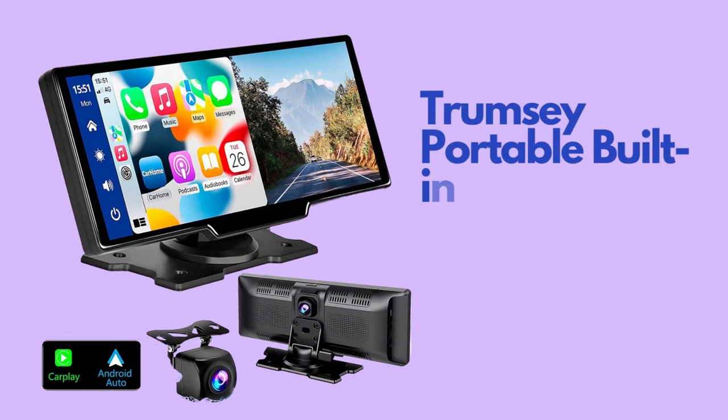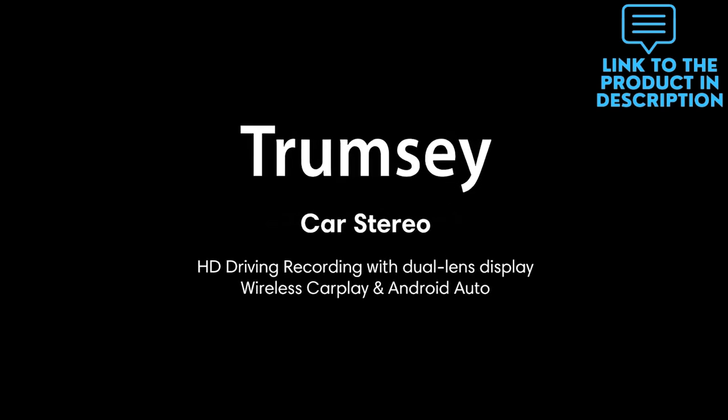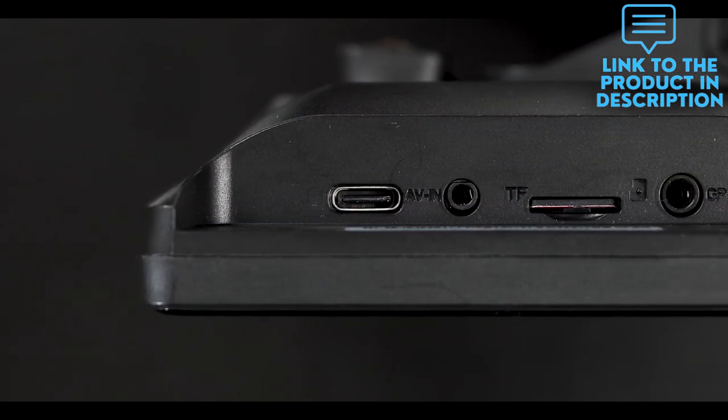The dashboard car stereo supports wireless CarPlay and Android Auto. After connecting the Bluetooth and Wi-Fi, you can access your smartphone functions such as play music, map navigation, voicemail, calls, notifications, messages and more via voice control.